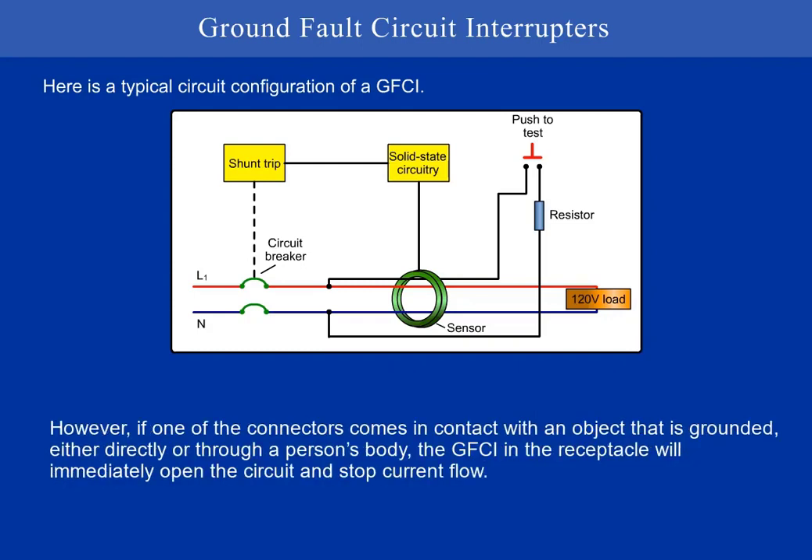However, if one of the conductors comes in contact with an object that is grounded, either directly or through a person's body, the GFCI in the receptacle will immediately open the circuit and stop current flow.